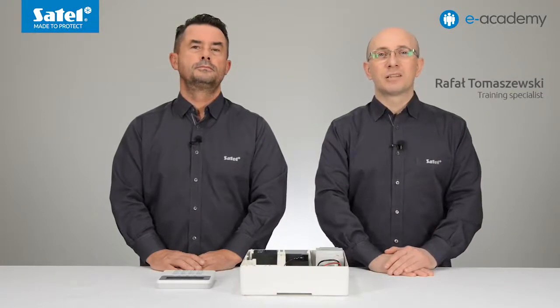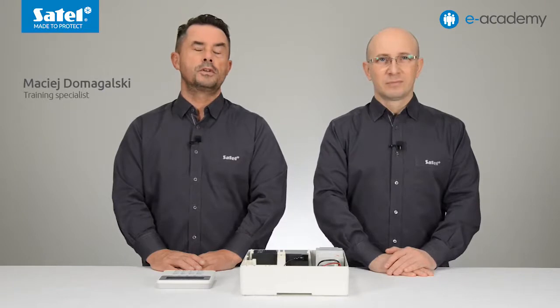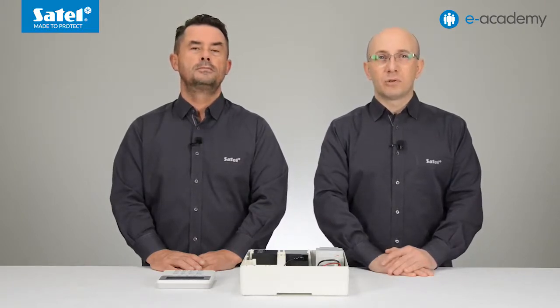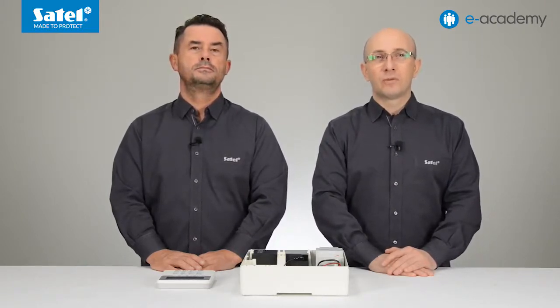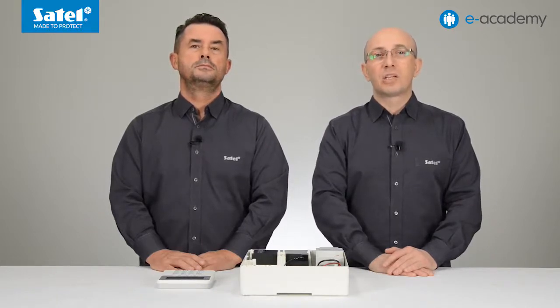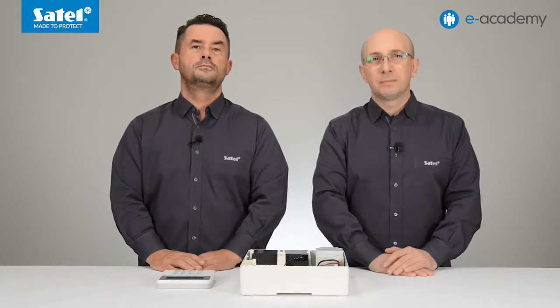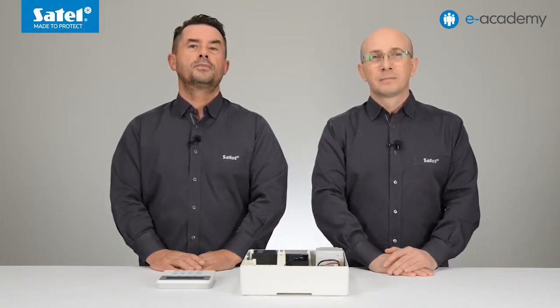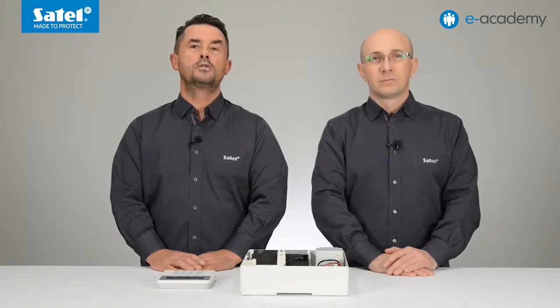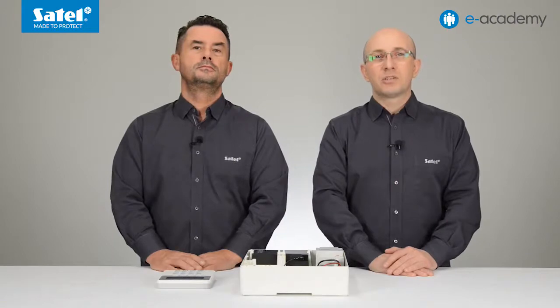Welcome to another episode of the e-Academy. Today we will present the recent additions to the family of SATEL control panels. To meet the expectations of distributors, installers, and users, SATEL's designers have developed a new control panel named Perfecta. It incorporates solutions known from the CA5, CA6, and CA10 control panels, as well as from newer devices such as the Versa and Integra control panels or the Micro Alarm module. We can say without hesitation that Perfecta control panels combine simplicity with state-of-the-art functionality. In today's installment, we will try to present their major features.